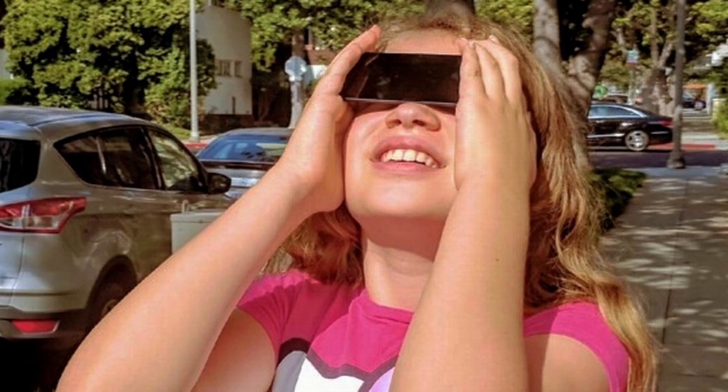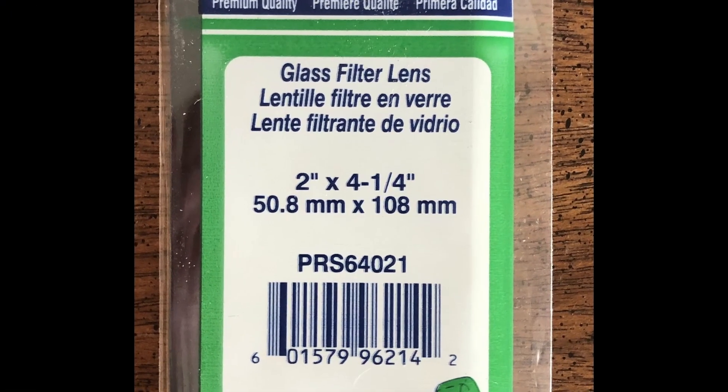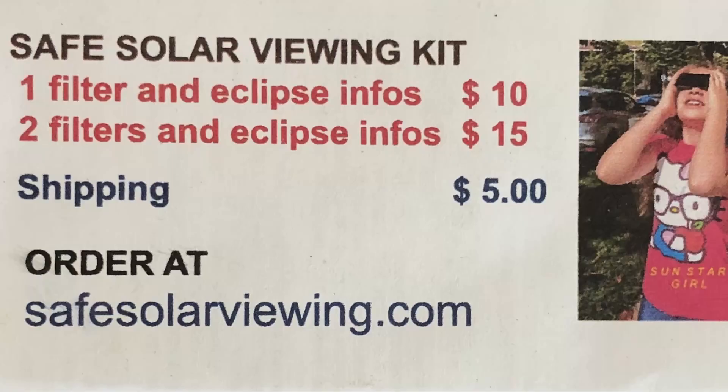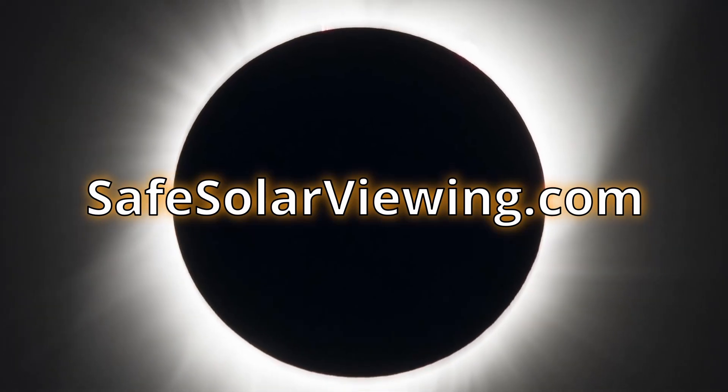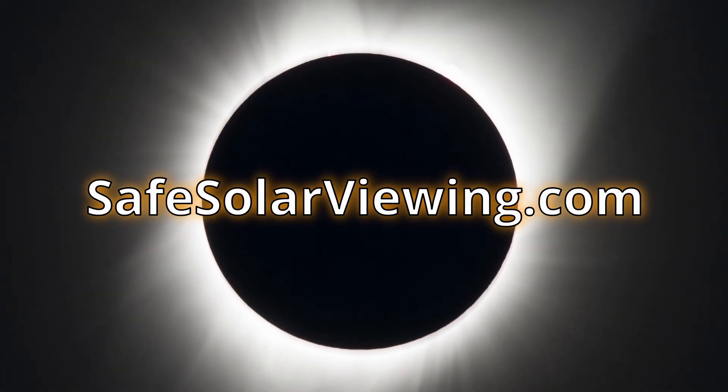The safest method of directly viewing a solar eclipse or sunspots on the sun in general is to use No. 14 Welder's Glass Filter. These safe, durable 2-inch by 4-inch glass filters are available from safesolarviewing.com for $5 each. Buy several to safely view this amazing solar eclipse.